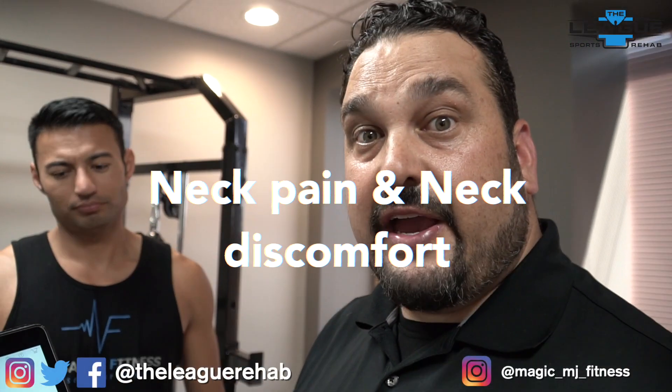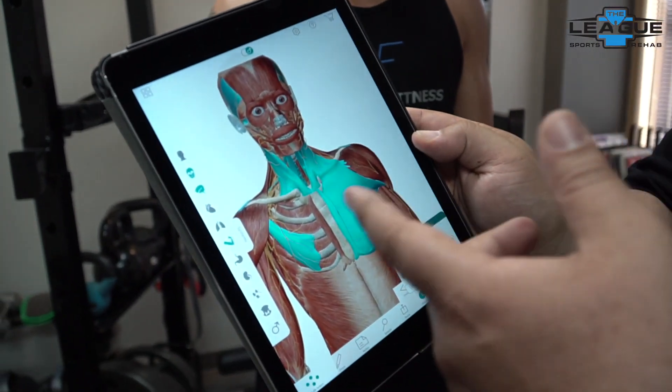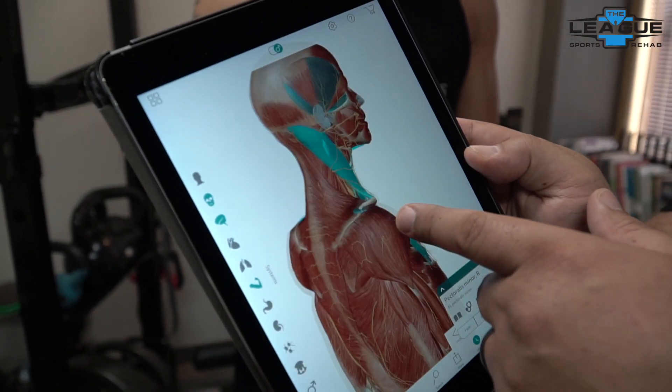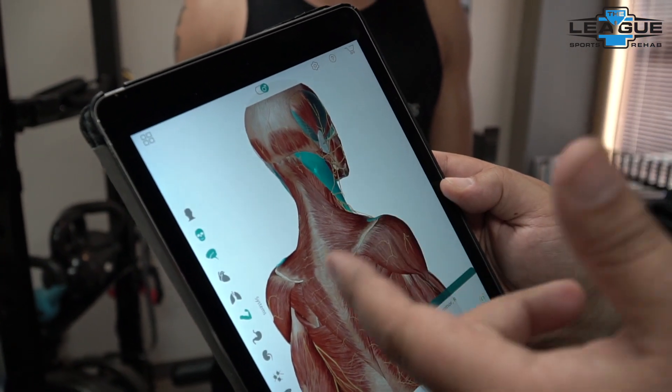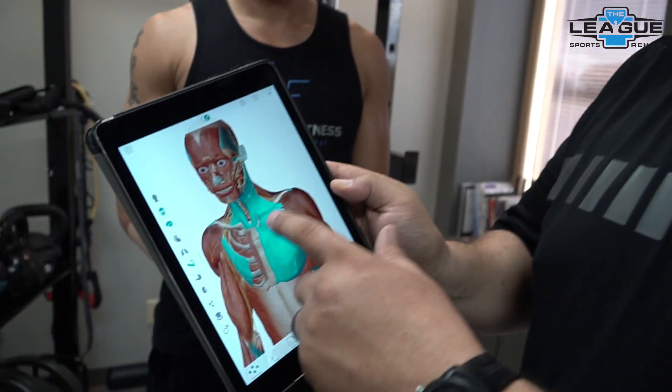One of the things we're going to talk about is neck pain and neck discomfort. If you look at this picture here, we're looking at several structures that get ignored. Everyone looks at the neck, and the part that gets sore is this red part here. You can massage these until you're blue in the face — it helps for the moment, but our culprits a lot of times lie downstream.